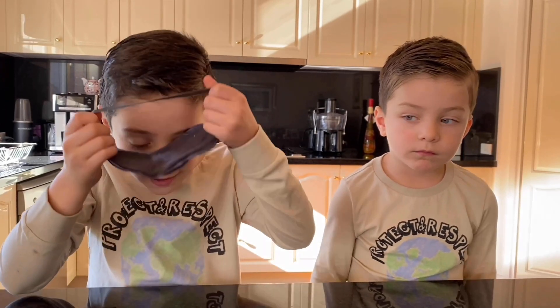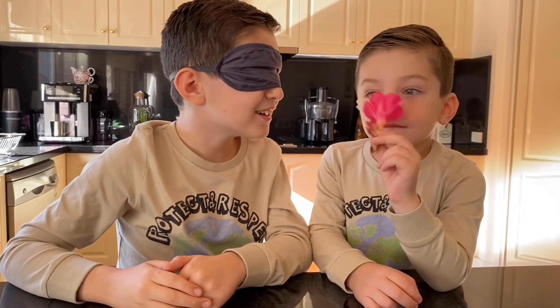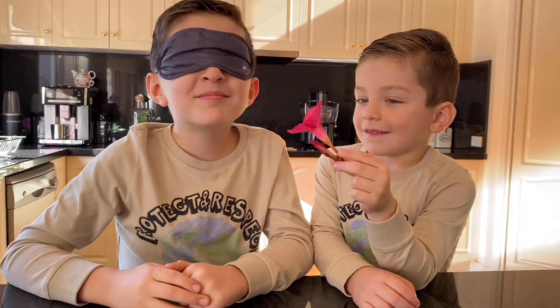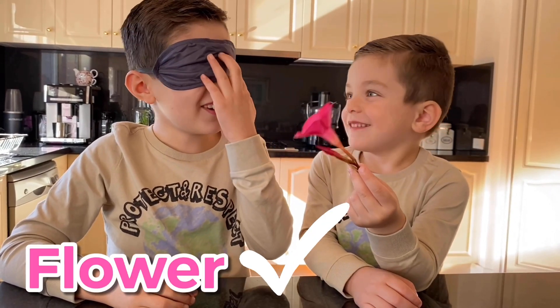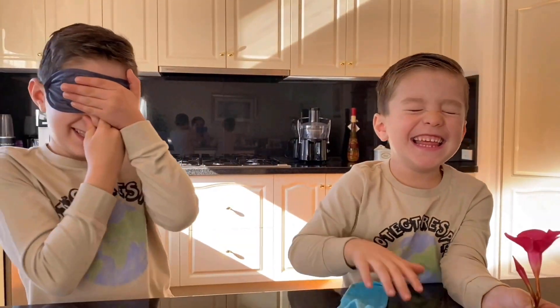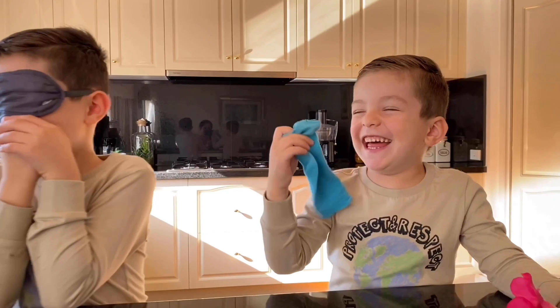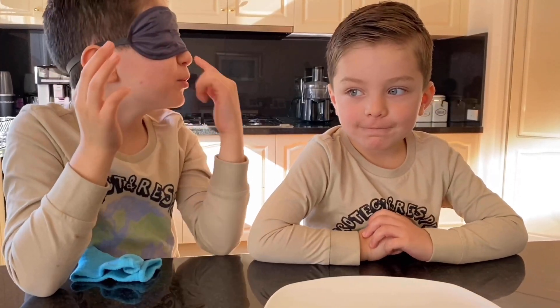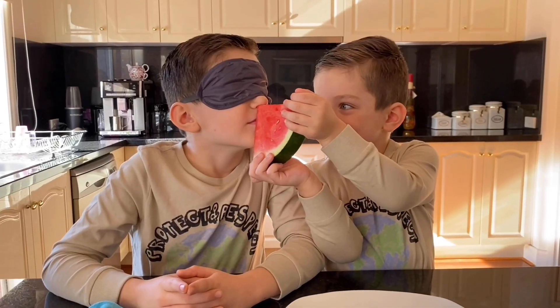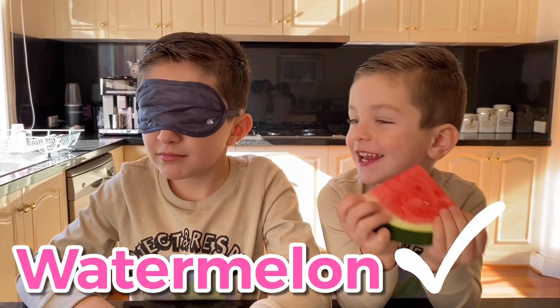Now I'm going to put a blindfold on and Lucas is going to make me smell things and I'm going to guess what they are. Is it a flower? Yeah. Oh, that stinks. A little smelly sock? Yeah. I think it's a fruit. I think it's a watermelon. It is. Yay.